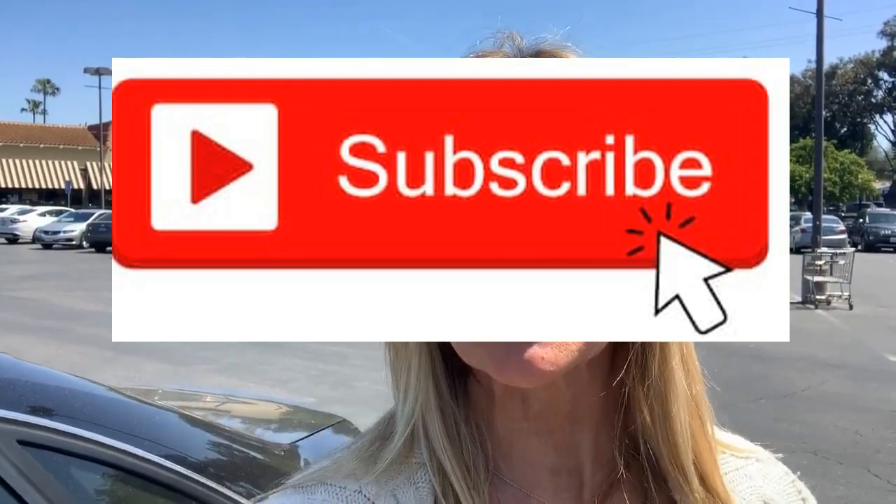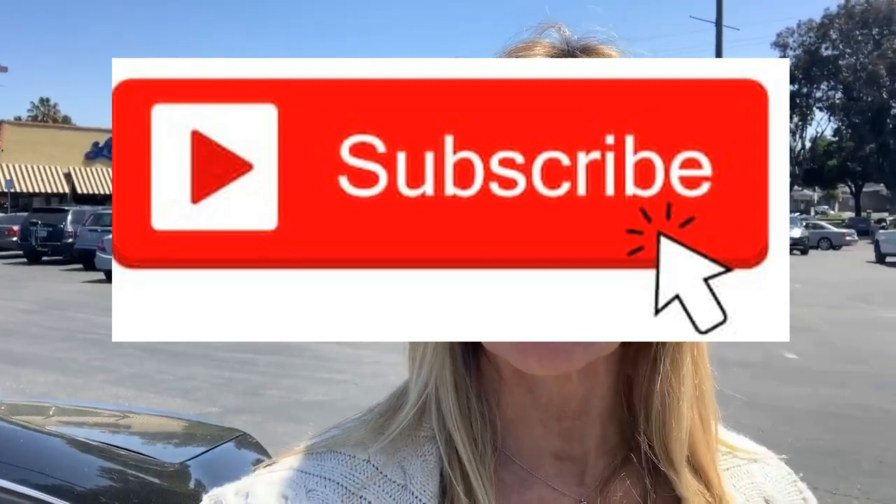Do me a favor and give me a thumbs up if you liked anything I had to say, and subscribe to my channel — it really helps me. Until next time, have a great one.